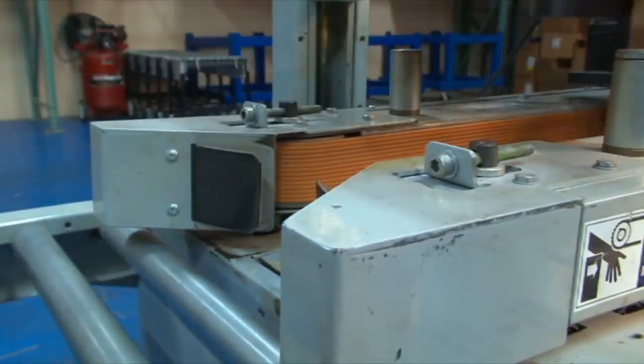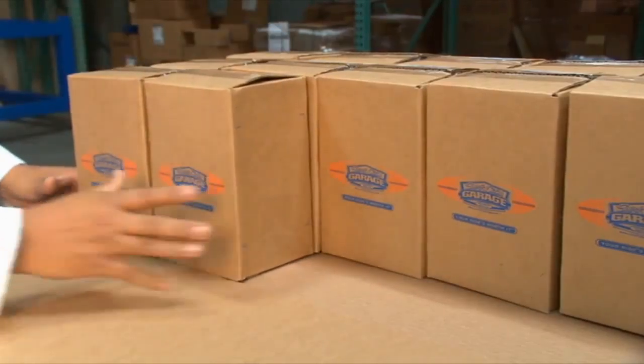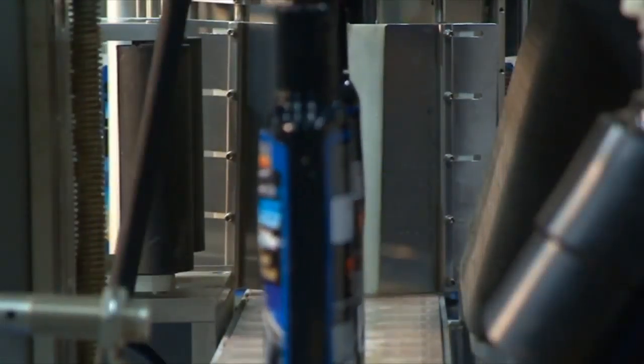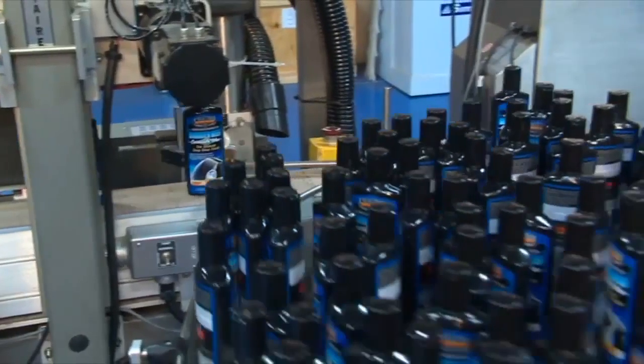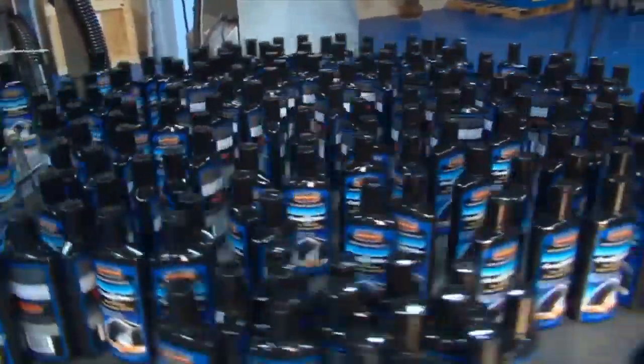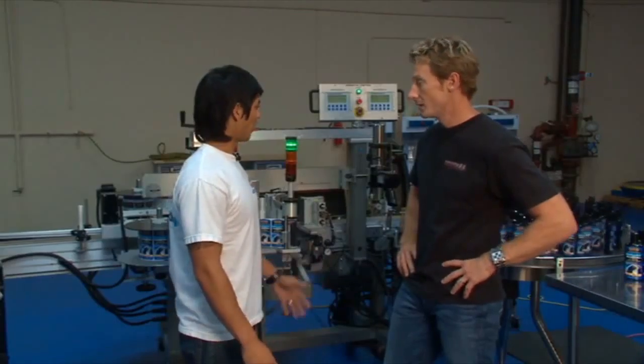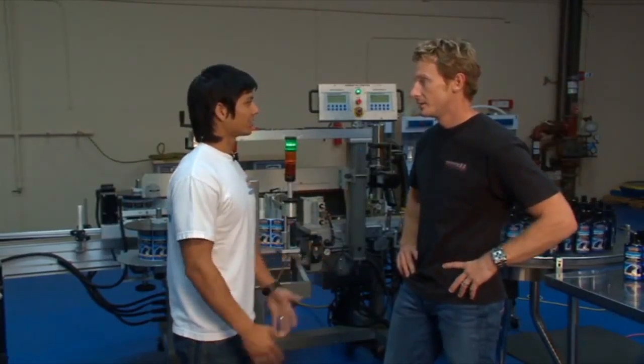You just put those bottles in a box, throw them through the tape machine, and you've got a complete full pallet of product ready to go out and be sold. This is the Barrier Reef Carnauba Wax going through here right now. The lines we have are really versatile — you can actually do everything from eight ounces all the way up to our big two-liter jugs, all on one machine. It makes things really easy.